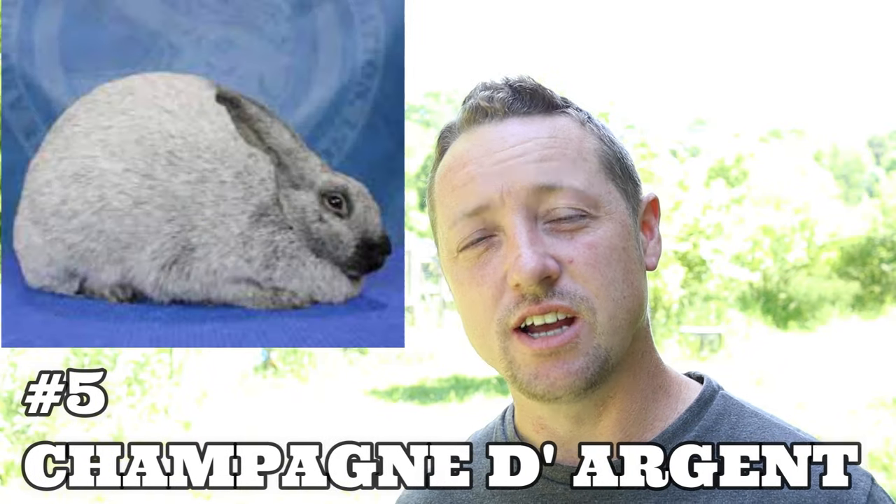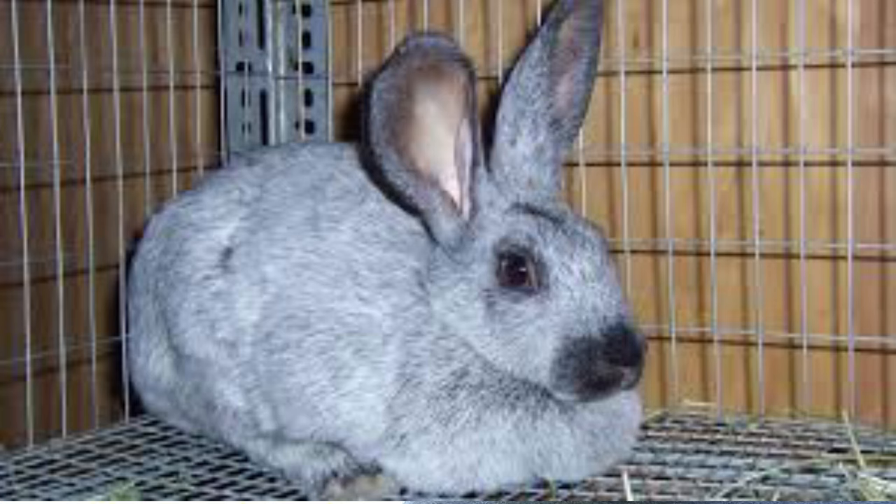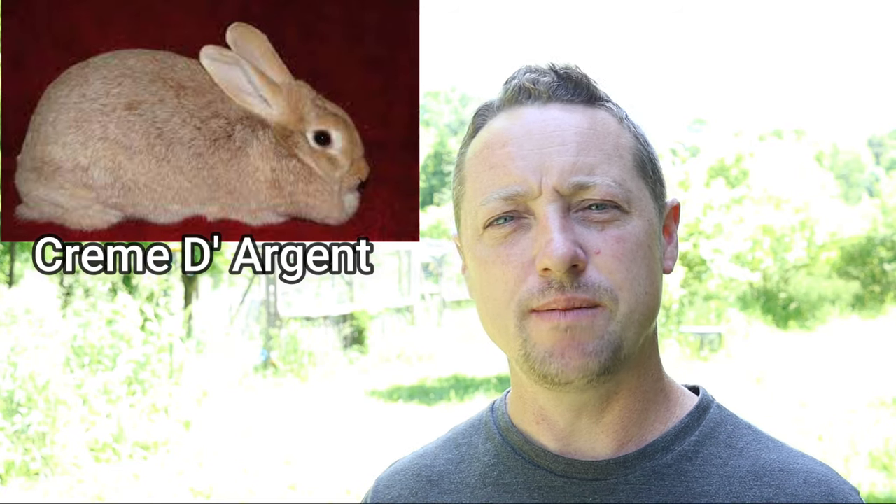The number five rabbit is the Champagne D'Argent — one of the oldest breeds we're talking about today, documented all the way back to the 1600s, raised by monastery monks. They are the French silver. There are actually seven kinds worldwide, but the ARBA only recognizes two: Cream and Champagne. Champagne D'Argent rabbits are born black and around three weeks start turning silver from the belly up; by six months they're fully silver. Their fur is black on the inside and silver on the outer hair, giving an awesome look. They've been proven for centuries — terrific producers, dress out really well, have good litters, are easy to handle, and are easy sellers.